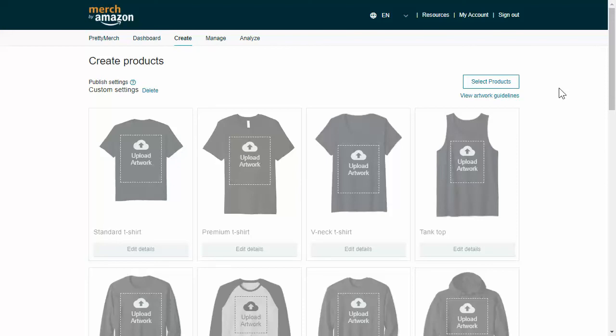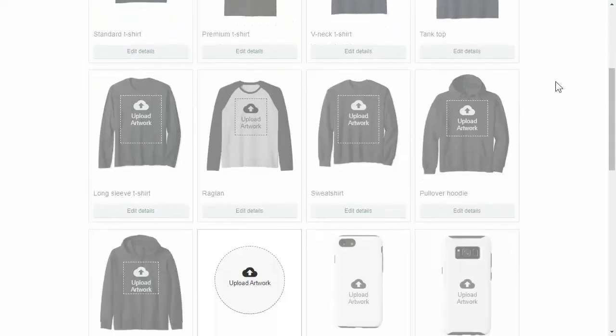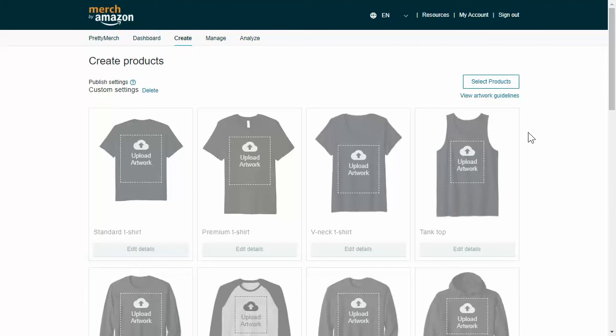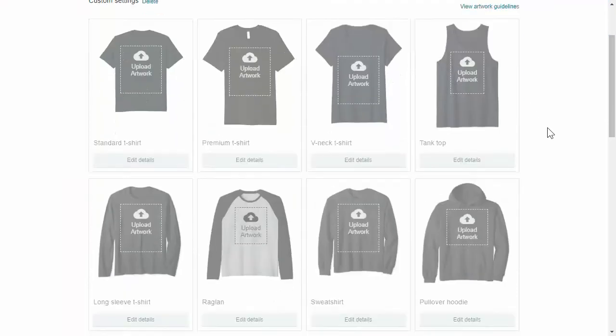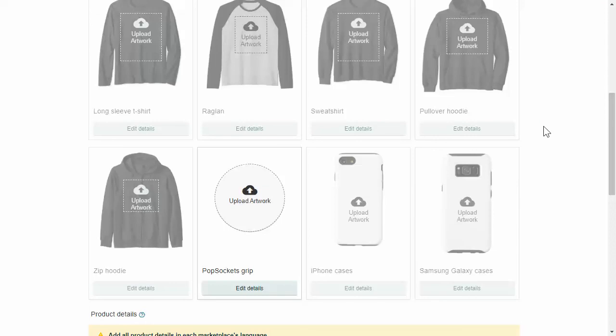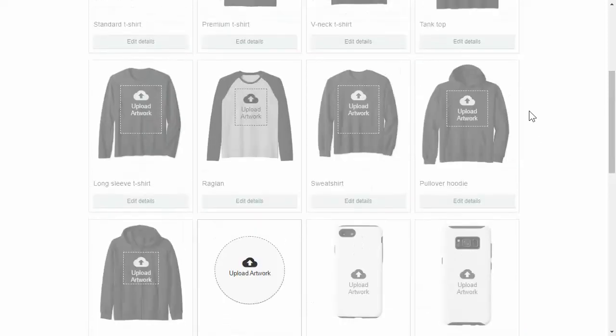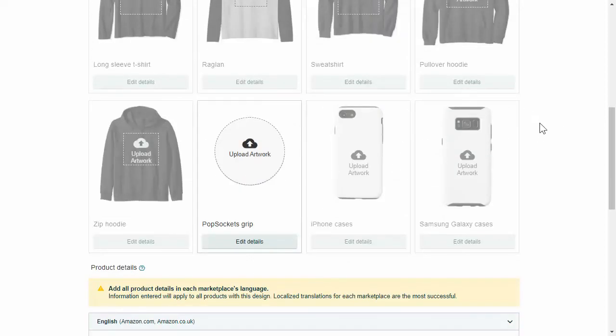With Merch by Amazon, it's really different because you don't need to be in a specific niche at all. Most likely you're going to be working in tons of different niches — hundreds, if not thousands. They only have clothing, pop sockets, and phone cases. When you first start on Merch by Amazon, you are limited to a tier level. When you first upload, you're only able to upload 10. Once you sell 10, they'll most likely upgrade you to 25, then 100, then 500, then the thousand mark.